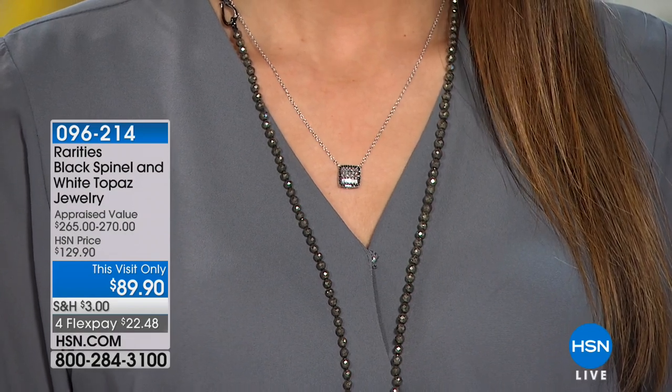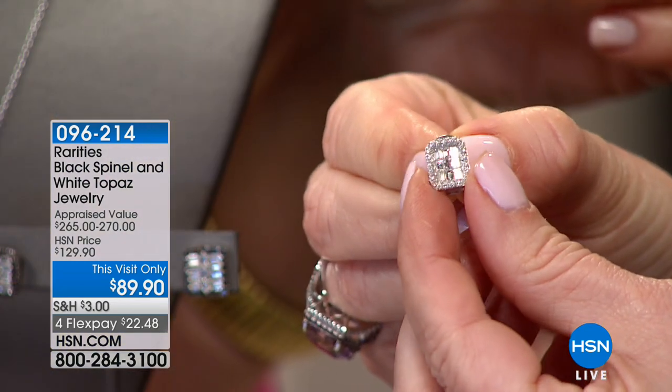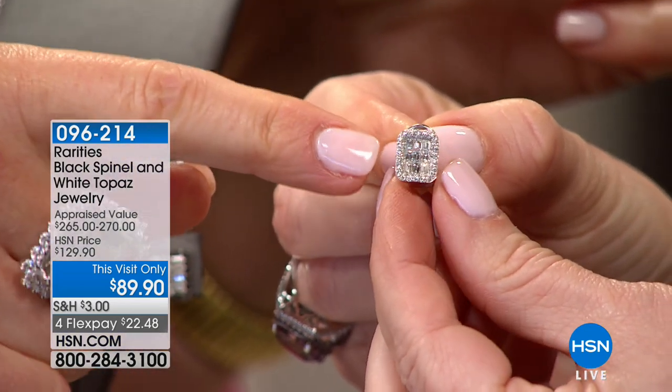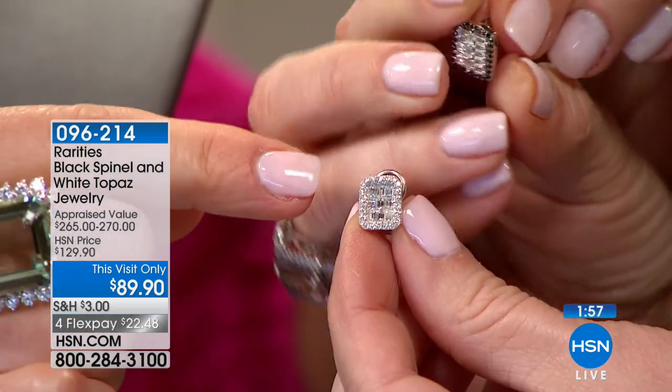I need a camera because I think I'm going to blow you all away. You hold one and I'm going to hold the other. This earring that we're sharing with you for $89 today — this is the original. This is platinum and diamond, and now I'm going to put my new version next to it.